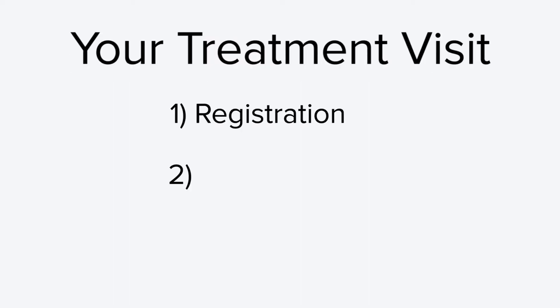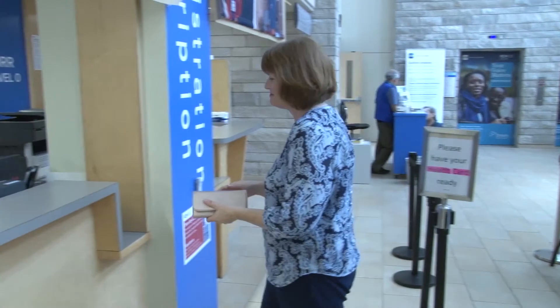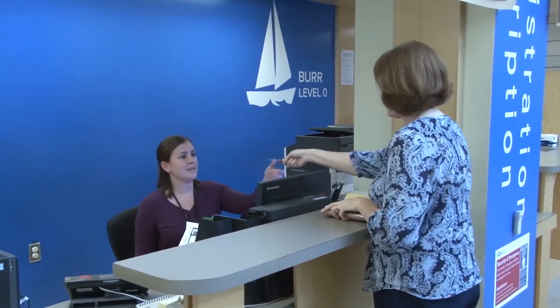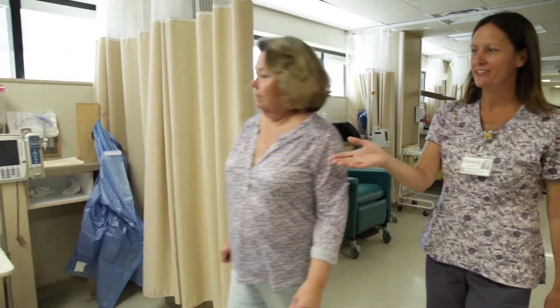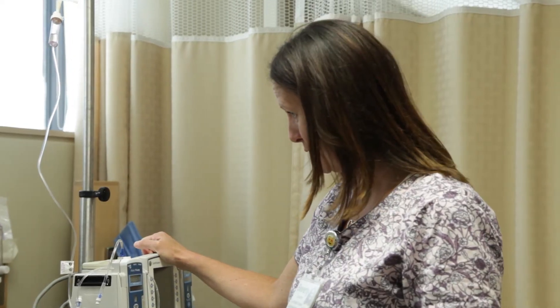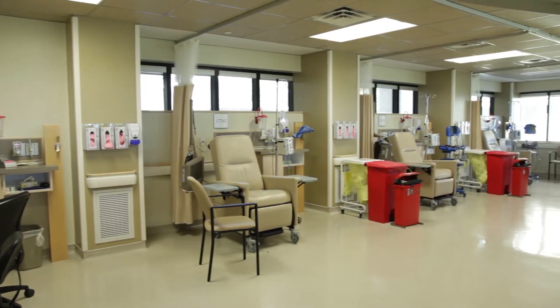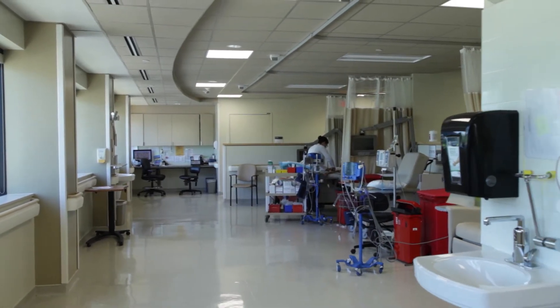Next we will look at what you can expect at your treatment visit. Your treatment visit will generally consist of three steps: one, registration; two, pre-medication; three, chemotherapy. The first step when you arrive is to register at the registration desk, where you will be given an armband to wear for identification during treatment. If you are getting your treatment at a satellite clinic, you will be instructed on where to go to register and get your treatment. When it is time to begin, you will be escorted to a room where you will sit in a recliner chair. There is a washroom you can use, curtains if you need privacy, and a nurse looking after a pod of three to four patients nearby at a time.